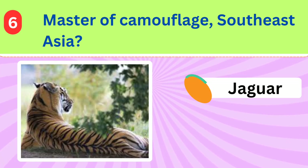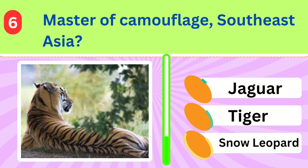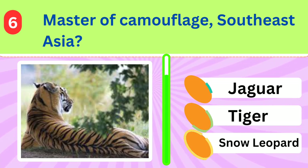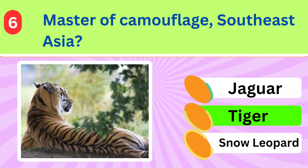This striped predator is a master of camouflage in the dense forests of Southeast Asia. What's the name of this elusive creature? Tiger.